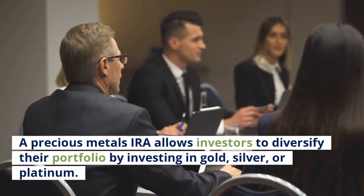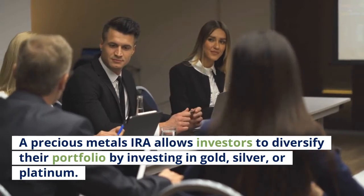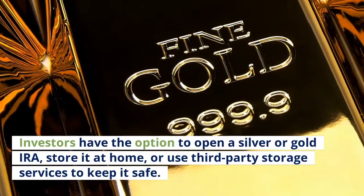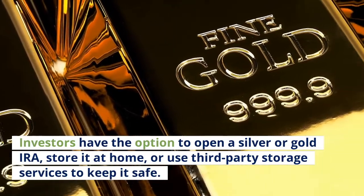A precious metals IRA allows investors to diversify their portfolio by investing in gold, silver, or platinum. This is different from a traditional IRA account. Investors have the option to open a silver or gold IRA, store it at home, or use third-party storage services to keep it safe.